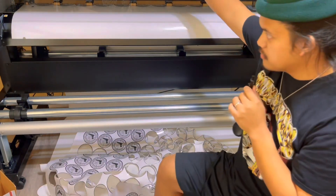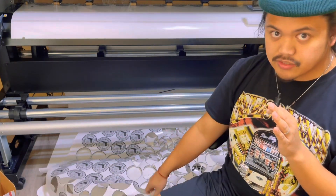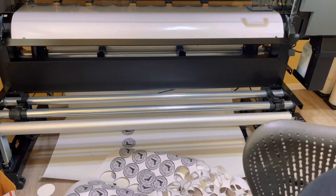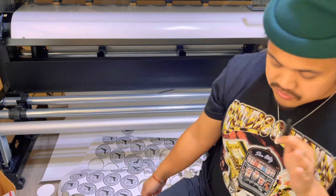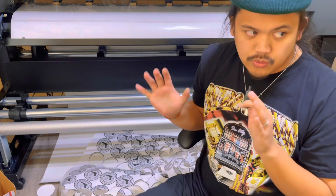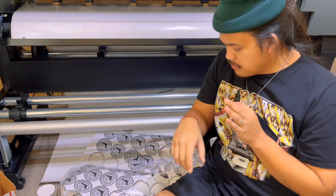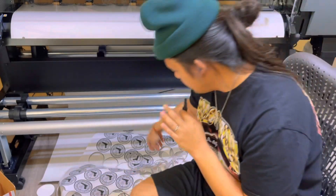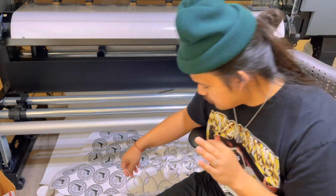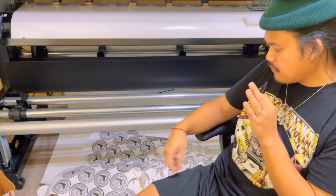I've learned that with this machine, if I'm going to be doing die-cut stickers, I'm not going to be cutting something this long — this job is basically six feet. From now on I'm going to make sure each job is no more than three feet, just to play it safe, because as you get toward the end of a long job, it starts getting worse and worse where the edges aren't even cutting right.